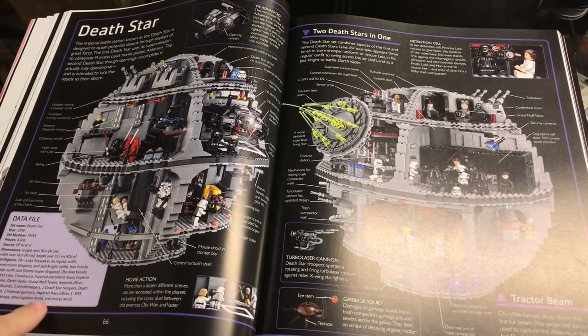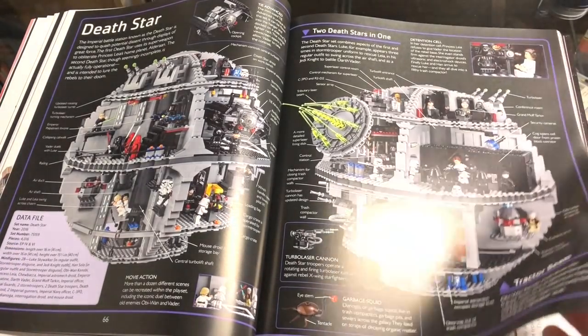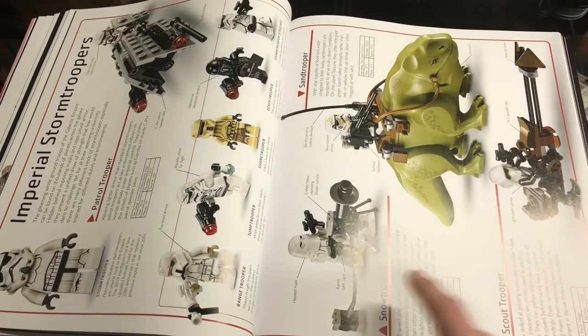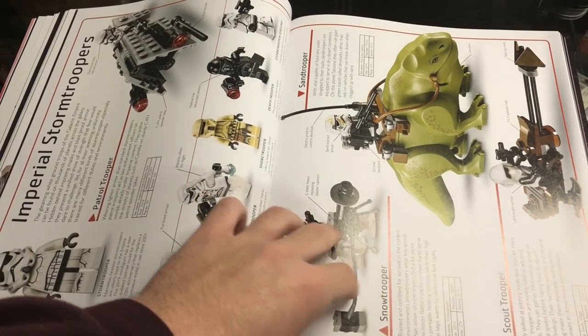The Imperial leaders page is very cool, with Palpatine's throne room, Thrawn, the Inquisitor, and others. Then Darth Vader's castle is shown. The Death Stars page appears to be just the 2016 one shown from two different angles. Imperial Stormtroopers have a flip-out page covering snowtroopers and going over all the different types of stormtroopers.